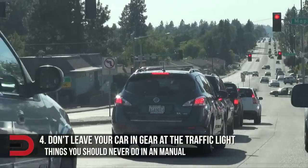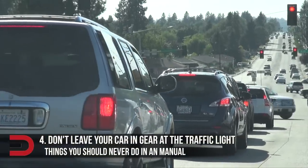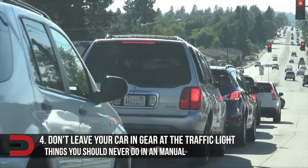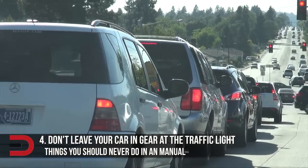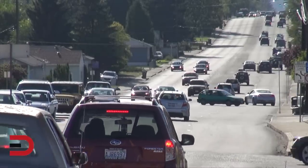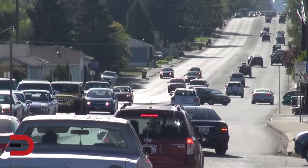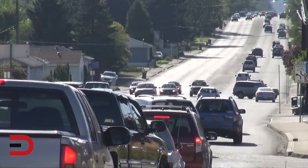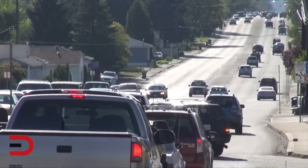Number four: don't leave your car in gear at the traffic light. Waiting at traffic lights or junctions with the clutch down, first gear engaged, and your foot on the brake can unnecessarily strain the clutch. It's much better to change into neutral if you're going to be stopped for any length of time and to use the handbrake to keep the car stationary. When you put your car in neutral at a stoplight, you're lessening the general wear on your clutch.